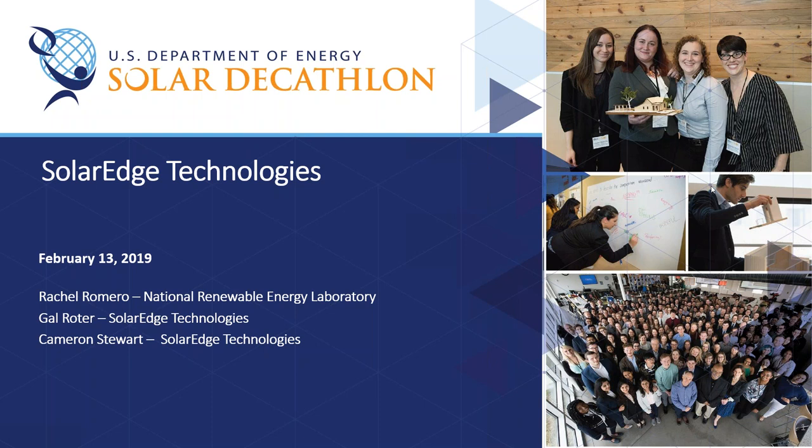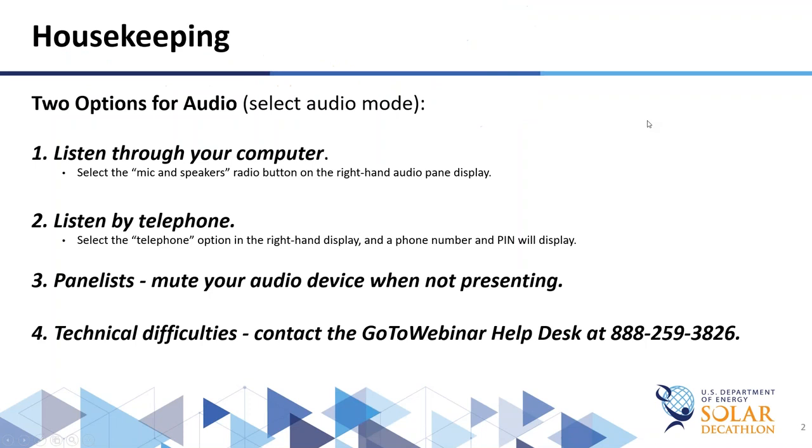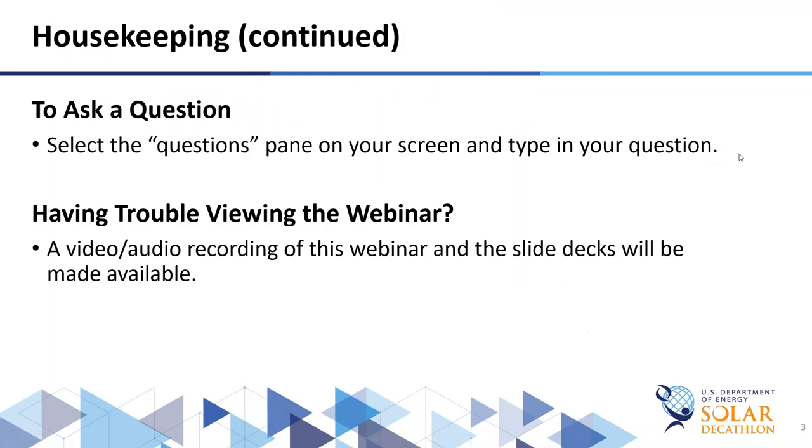Before we begin, I'll quickly go over some webinar features. For audio, you have a couple of options: listen through your computer or telephone. If you choose your computer, select the mic and speakers option in the audio pane to eliminate feedback and echo. If you select telephone, a box on the right side displays the number. Panelists, please mute your audio device while not presenting. If you're having difficulties, contact the GoToWebinar help desk. You're welcome to ask questions using the questions pane. We are recording the webinar today and the recording will be available on the Groups I.O. site.